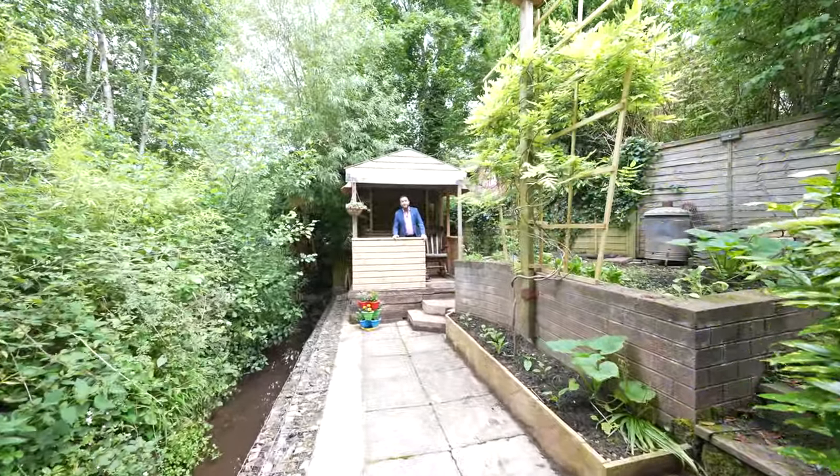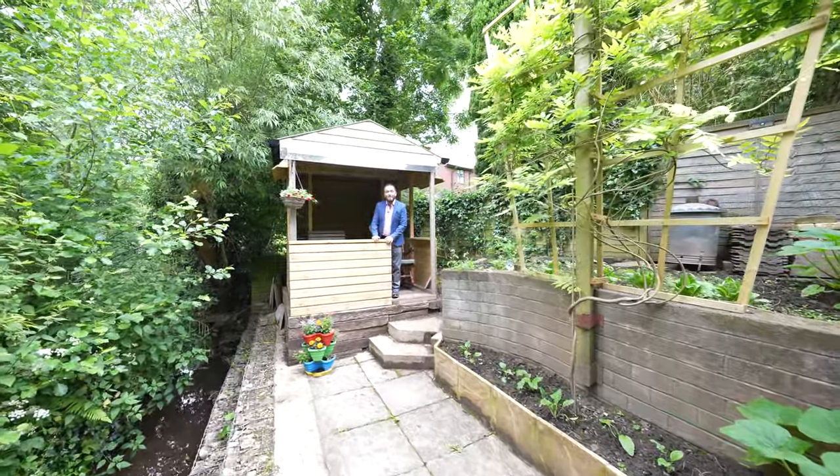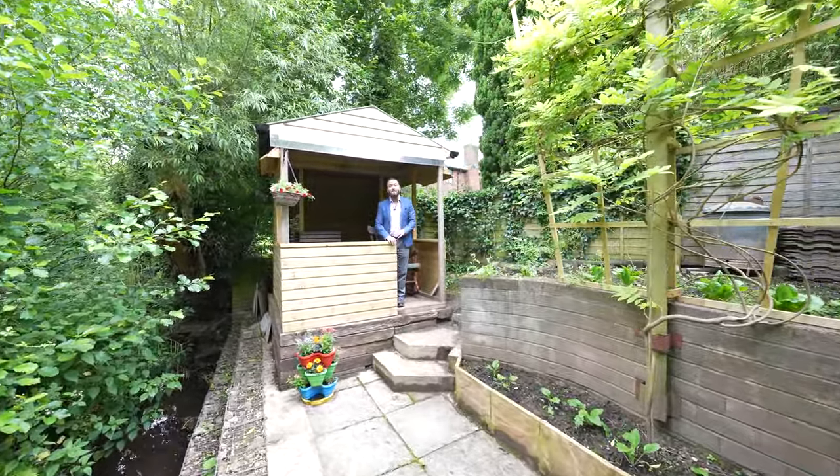Tucked away at the rear of the property is this delightful summer house, enjoying a high degree of privacy but hidden away from the main part of the garden.